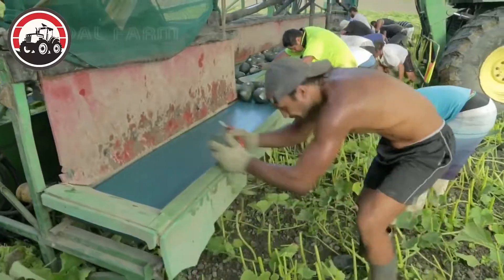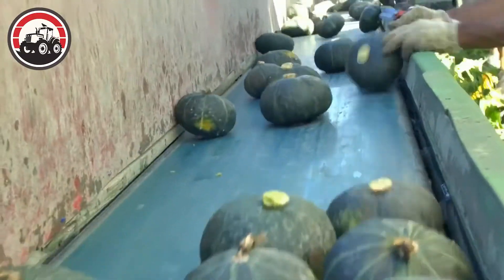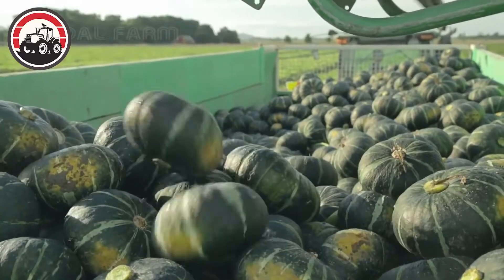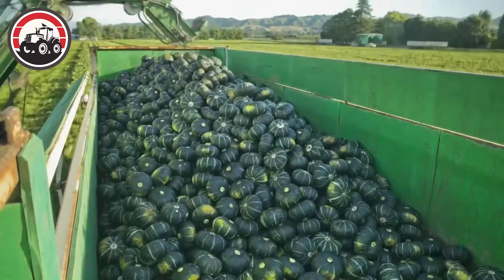In the bustling green pumpkin field, workers moved swiftly to handle the harvest. Freshly picked pumpkins arrived in crates, their vibrant green hues a testament to their ripeness.